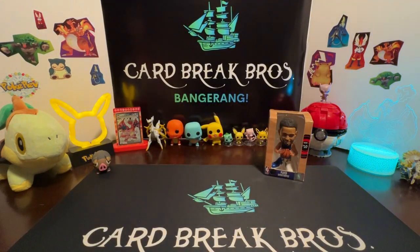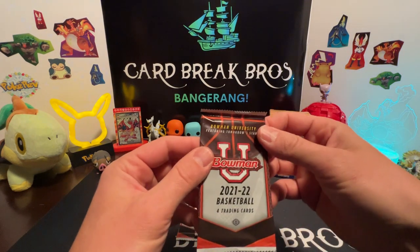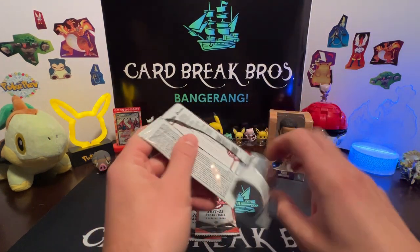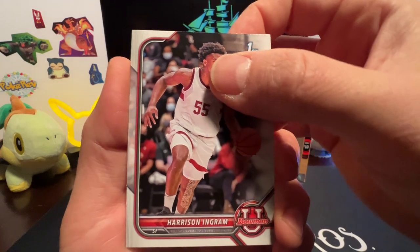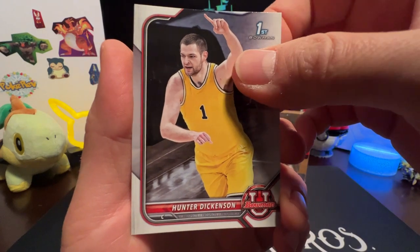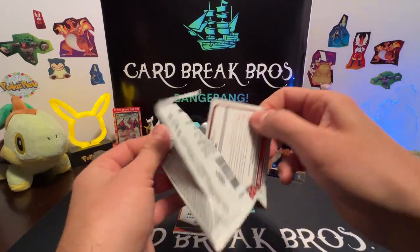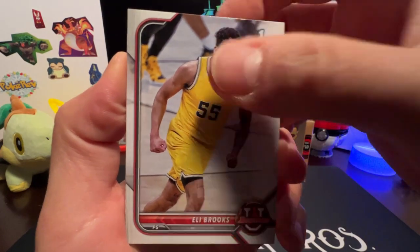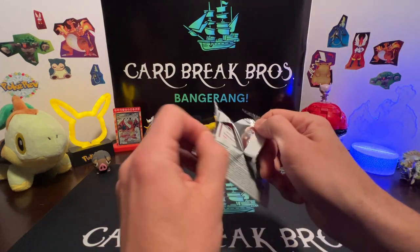Alright, that was it for the Pro Picks. Let's go ahead and get into some of these Bowman 21-22 - you get four cards in these. This is featuring tomorrow's stars. Let's see what we have: Harrison Ingram, Johnny Davis, Colby Jones, Hunter Dickinson. Julian Champagnie, Brooks, Blake Wesley, Keon Ellis. A lot of base cards in some of these packs.